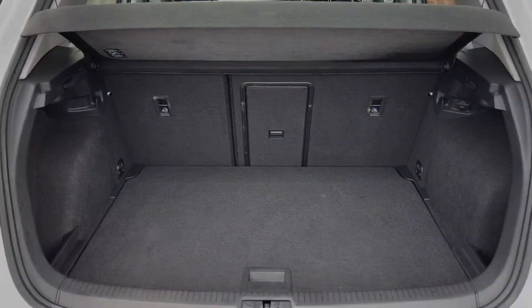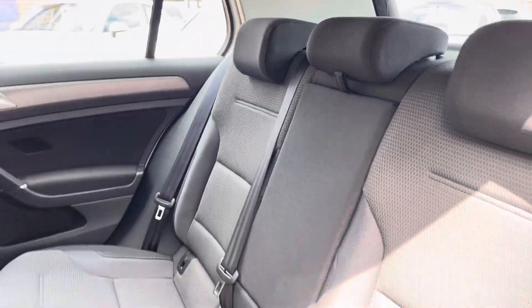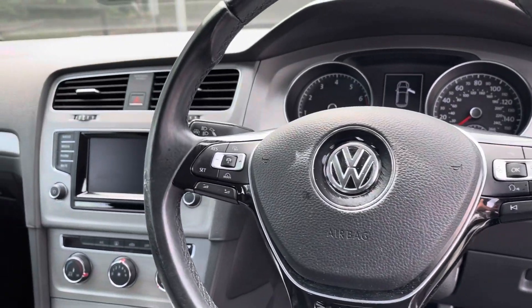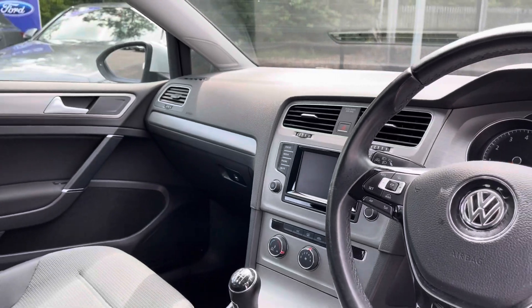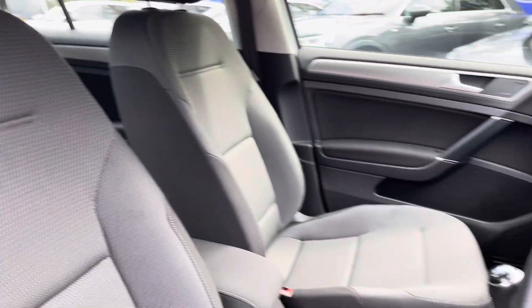The rear seats do come with a full cloth upholstered finish with an armrest in the centre. Moving into the front, you do have your full leather multi-function steering wheel and your full cloth upholstered finish front seats. These are extremely comfortable and you can set that perfect driving position.